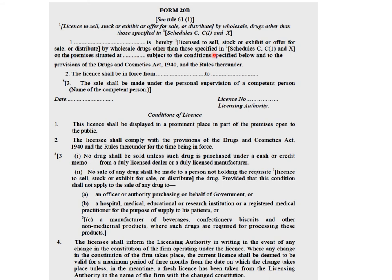The licensee is hereby licensed to sell, stock, or exhibit drugs other than those specified in Schedule C, C1, and X on the premises — and remember, it is important to have your own or a rental premise exclusively for the purpose of sale. Subject to the conditions specified below and to the provisions of the DNC Act 1940 and the rules thereafter, the license shall be enforced for a total period of five years. The sale shall be made under the personal supervision of a competent person, and the license number given by the licensing authority will be recorded.